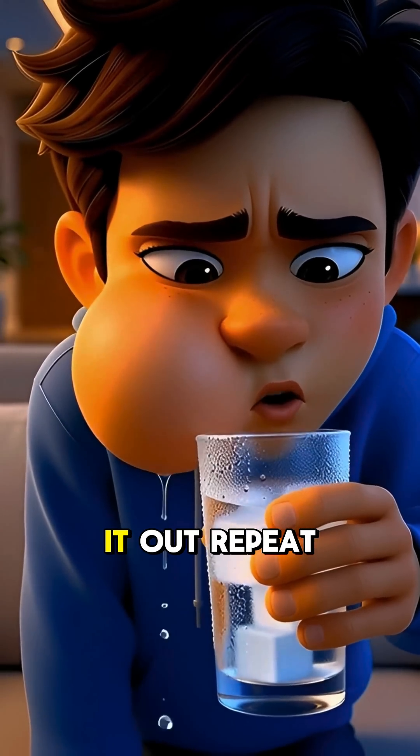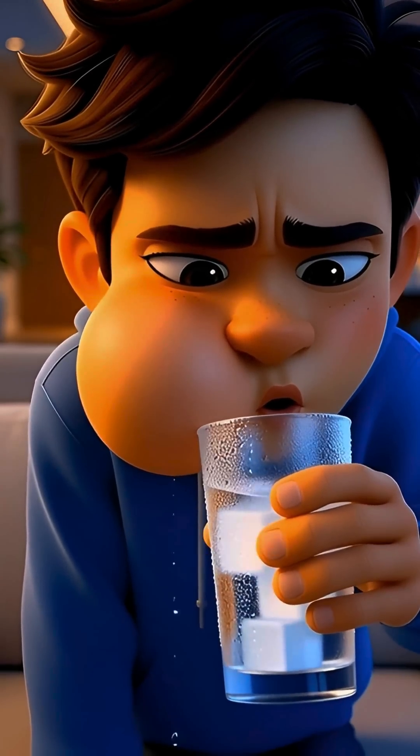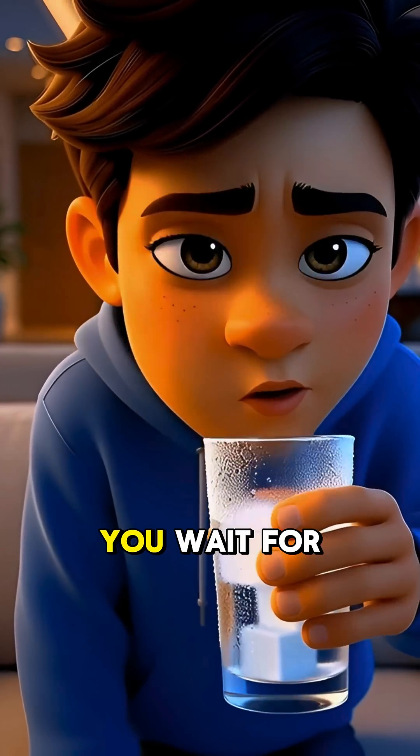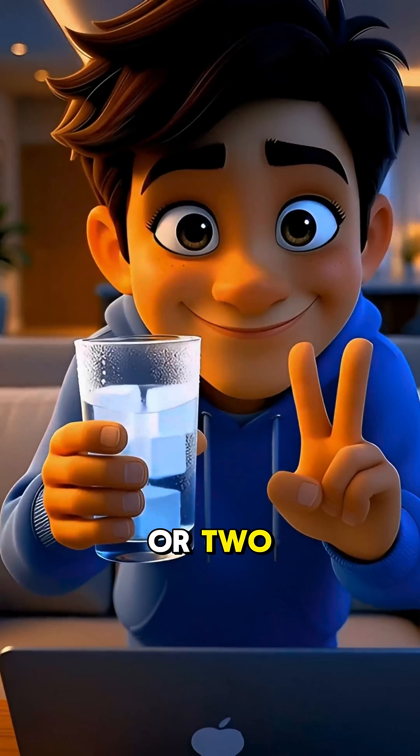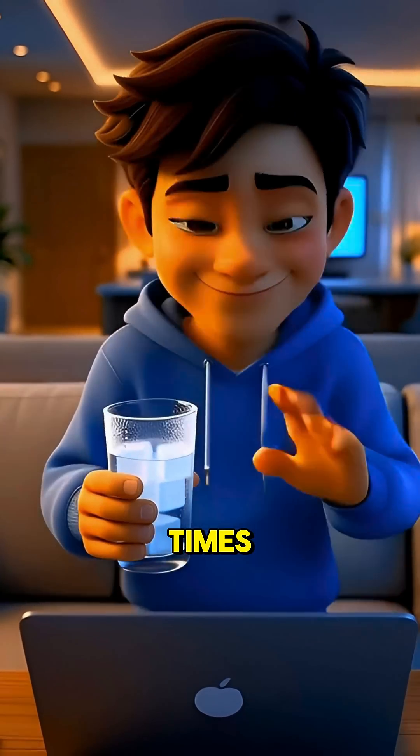Hold until it warms up. Spit it out. Repeat as needed. This gives you instant relief while you wait for your painkiller to kick in. Pain comes back in an hour or two? Repeat it unlimited times.